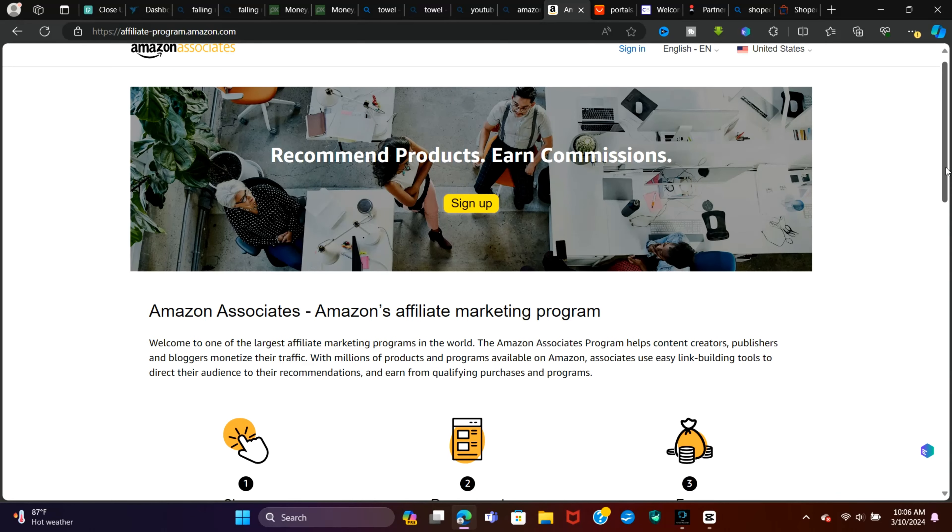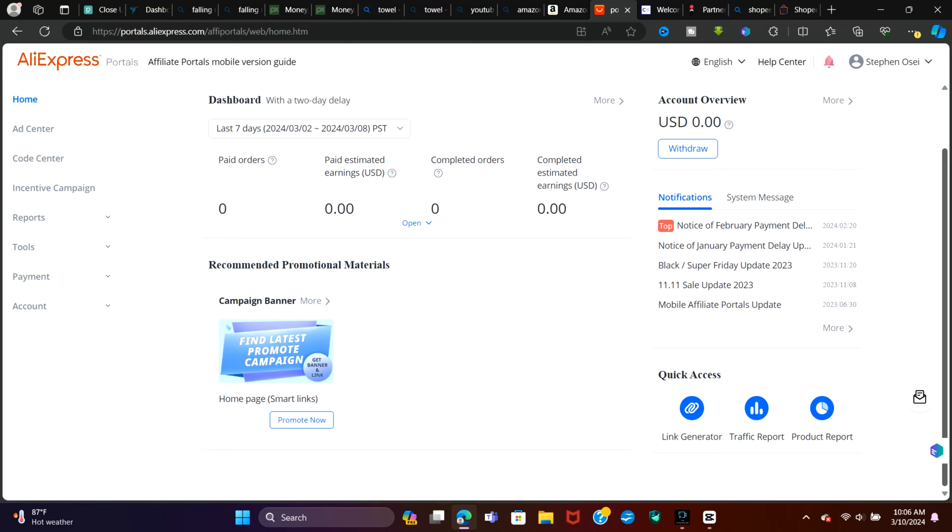You can do this from anywhere in the world and from your phone. What we are going to be doing is using certain platforms like Amazon Associates, AliExpress, ClickBank, Impact, Shopee, and many more. The one I prefer to use the most is AliExpress. What we are generally going to be doing is promoting certain products and earning a commission when people purchase that particular product.